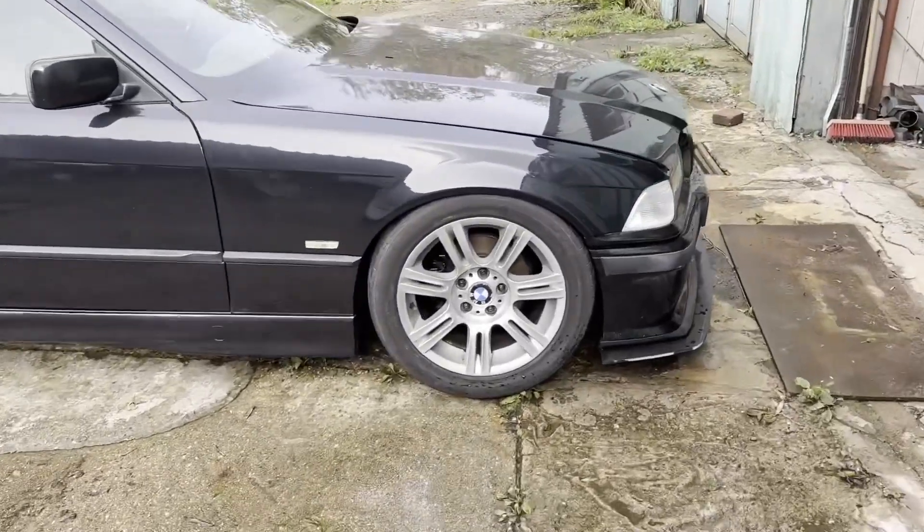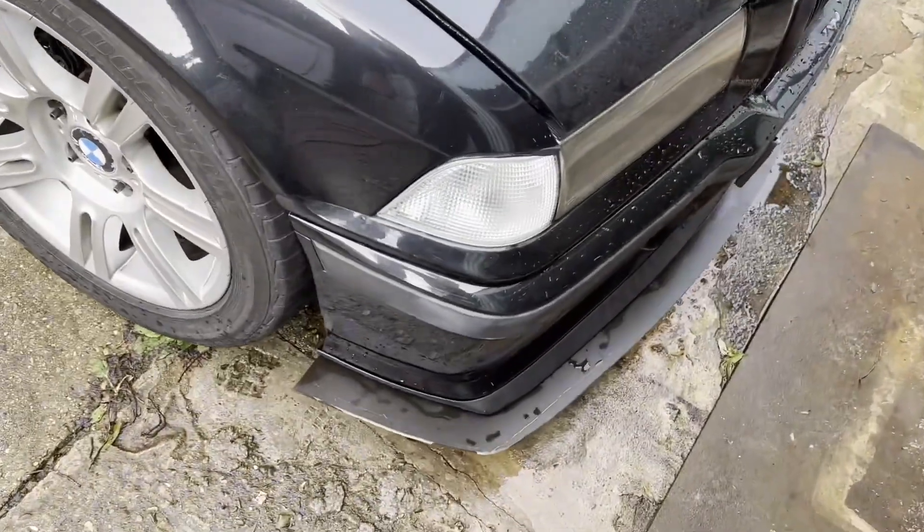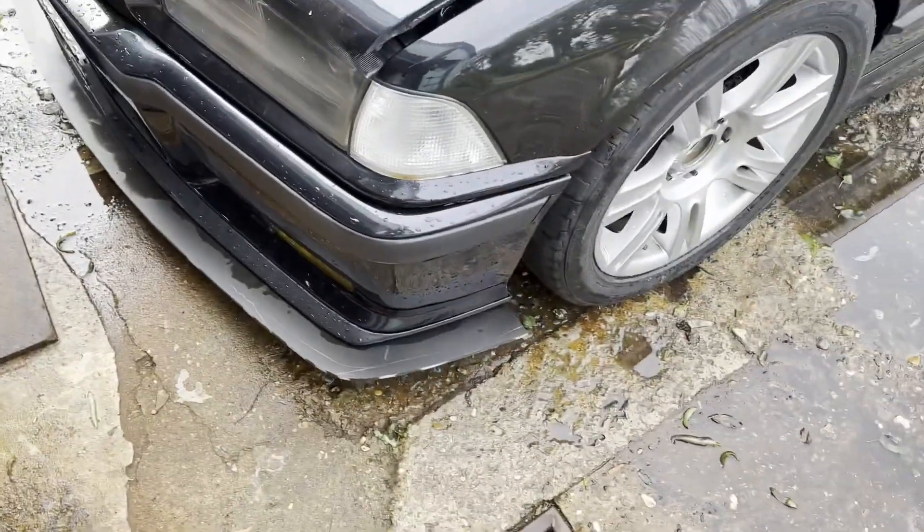I could go a little bit lower but then I can't drive it anywhere. Cute little splitter — it's cute though. Maybe I should get rid of the pencil marks on it.